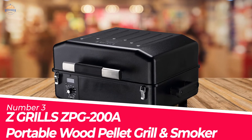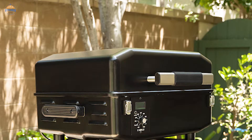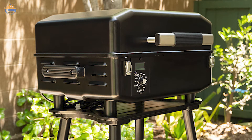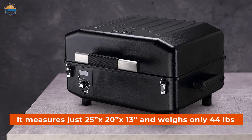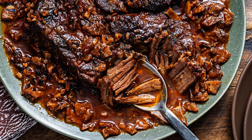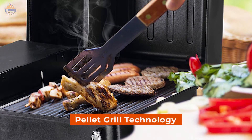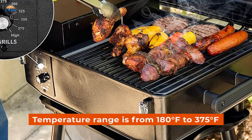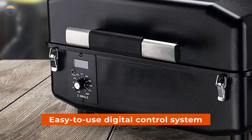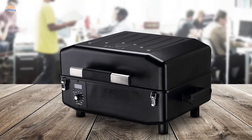Number 3. Z-Grills ZPG-200A Portable Wood Pellet Grill and Smoker. With its portable design and 8-in-1 versatility, this pellet grill will be a huge asset in your arsenal of kitchen tools. It measures just 25x20x13 inches and weighs only 44 pounds. You can smoke, grill, bake, roast, sear, braise, and more on this unit with incredible hardwood flavor. The temperature ranges from 180°F to 375°F and higher. There is an easy-to-use digital control system that ensures even distribution of heat across the entire cooking surface for consistent results every time.